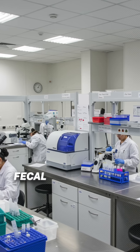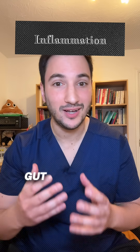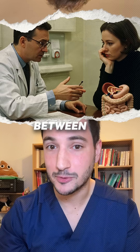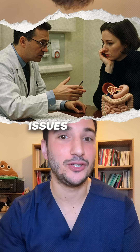There's a special test called the faecal calprotectin test. It checks for a protein that spikes when your gut is inflamed, which helps tell the difference between IBD — like Crohn's or colitis — and less serious issues like IBS.